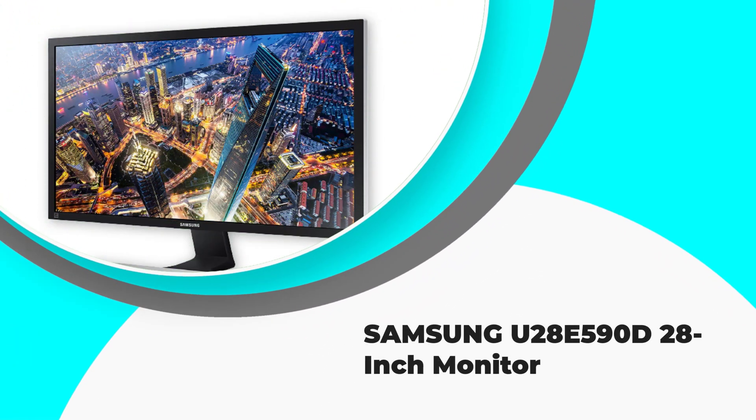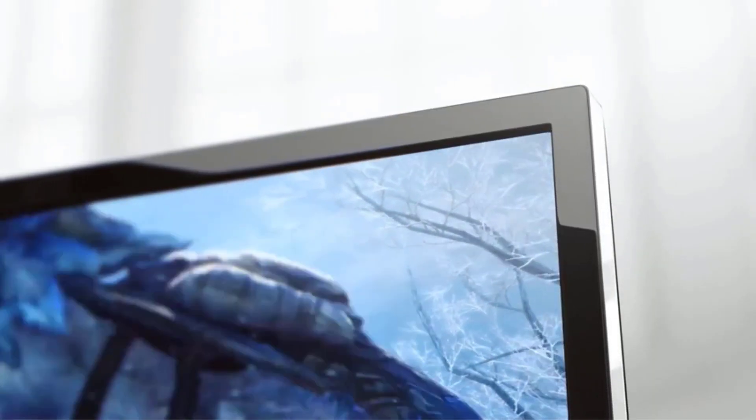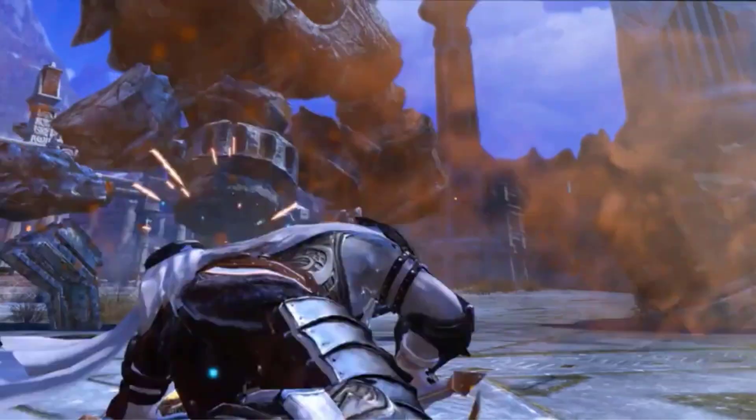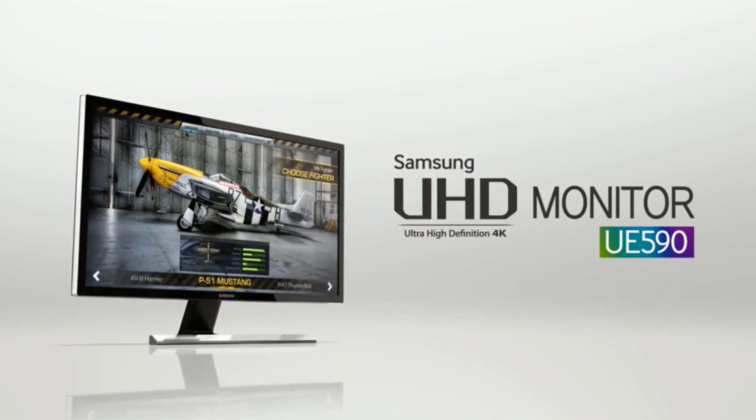Number 3: Samsung U2080 590D 28-inch Monitor. AMD FreeSync and 1ms reaction time reduce input latency, visual tearing, and stuttering when gaming. Connect two HDMI 2.0 inputs and one DisplayPort input to multiple Ultra HD devices such as PCs and game consoles.